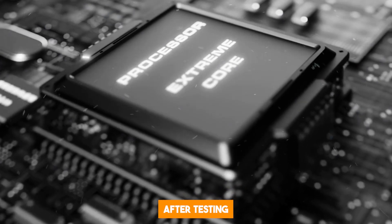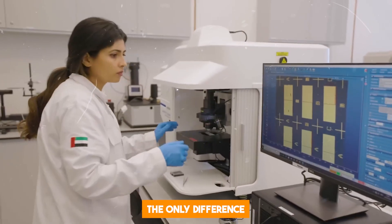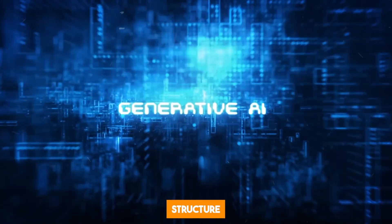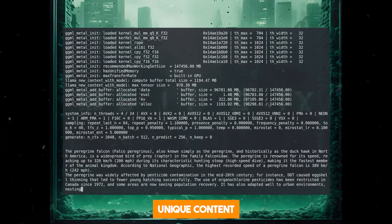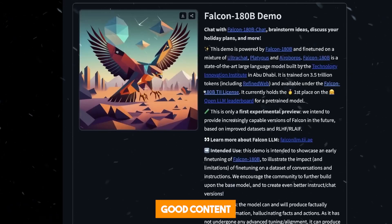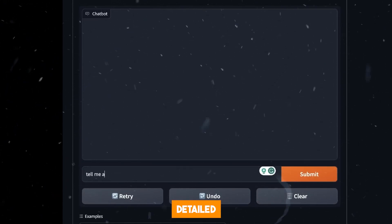One thing I noticed after testing the model a few times is that it is very similar to Claude 2 in the way that it generates its output. The only difference it has from GPT-4 is that it avoids some of the phrasing and sentence structure typical of ChatGPT. This makes it really good for content writers who are trying to generate unique content different from the typical ChatGPT style. Also, Falcon 180B can generate good content without requiring a very detailed prompt, whereas GPT-4 requires more precise prompting.